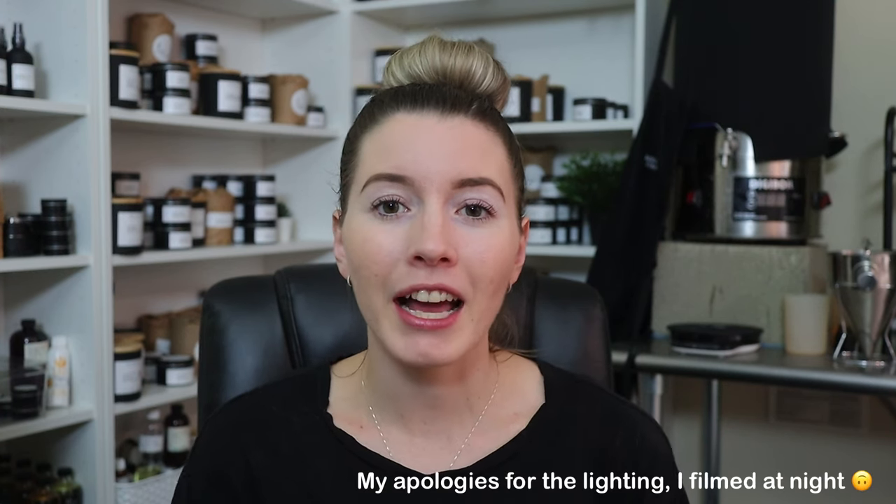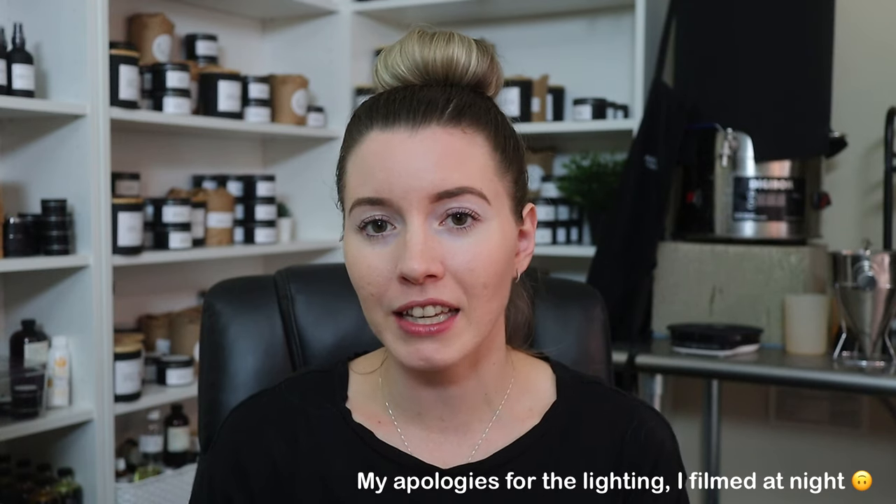Hey everyone, welcome back to my channel. If you're new here, my name is Erica with Memory Box Candle Co., and I make videos all about the journey of starting a candle business. In today's video, I am going to be highlighting five important things that you need to make sure you're doing before you sell your very first candle.